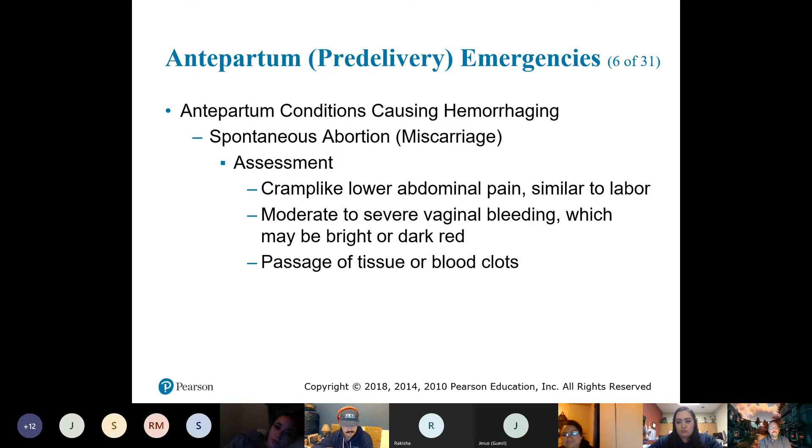With a spontaneous abortion, you want to treat them for shock. Ask if they're using any pads, and make sure to take those pads to the hospital — because they're going to look for what we call the products of the pregnancy. They'll check whether parts of the fetal tissue are in those clumps, so collect those and take them with you.